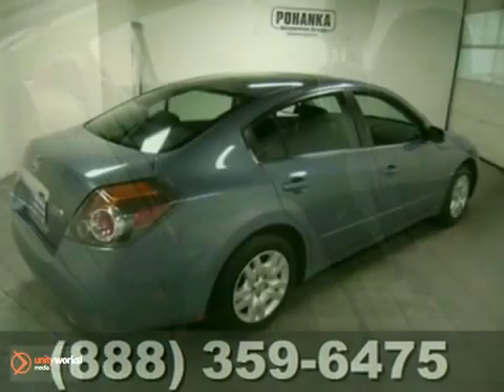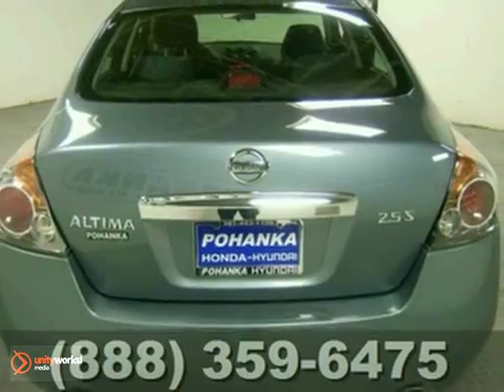The power windows, locks and mirrors and cruise control only make it more attractive. Come in and see it for yourself.